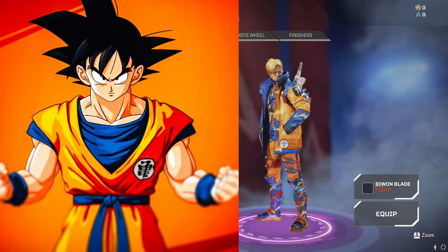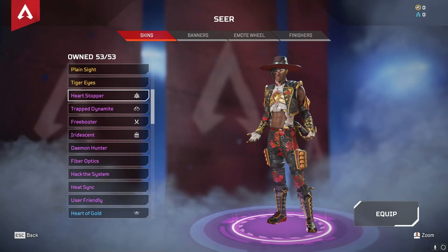Crypto's skin is based off Dragon Ball. Now we also have this skin for Seer, but unfortunately we do not know what anime this is from.